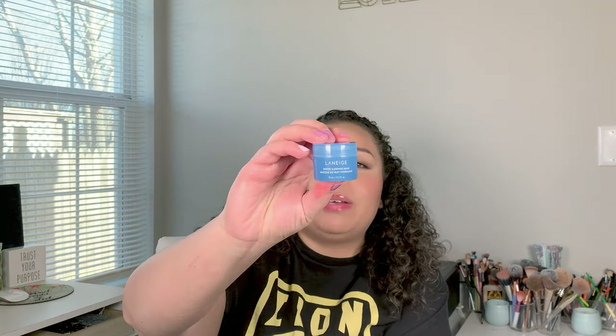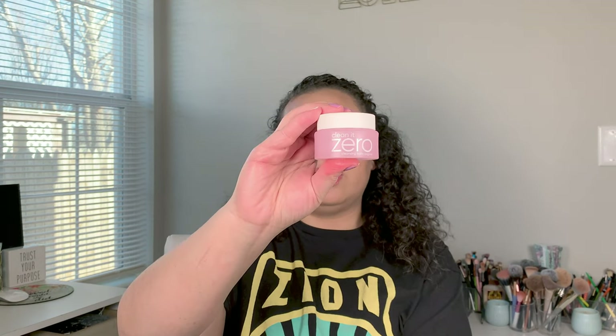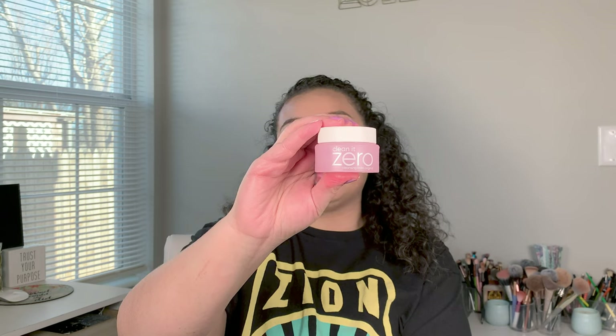I used up the Laneige water sleeping mask — that was my Sephora gift last year — and the Belif true cream moisturizing balm. Both really good, really great; didn't cause me to break out. I also got this Sweet Chef oat milk lactate cleanser from Target — it's not the best cleanser; it would be a morning cleanser. It was not great for taking off makeup. I really like the Clean It Zero brand though — so good at removing makeup. I would definitely repurchase that.